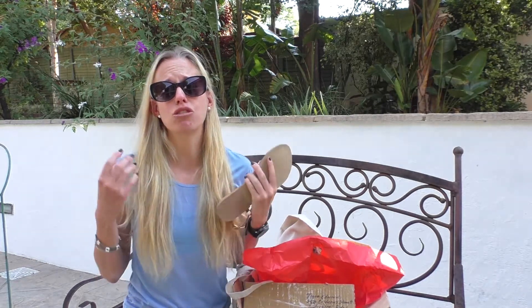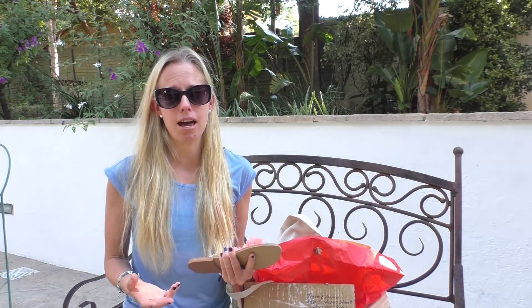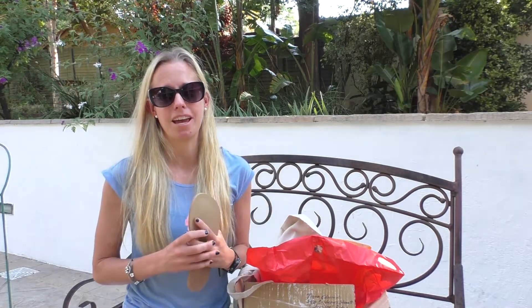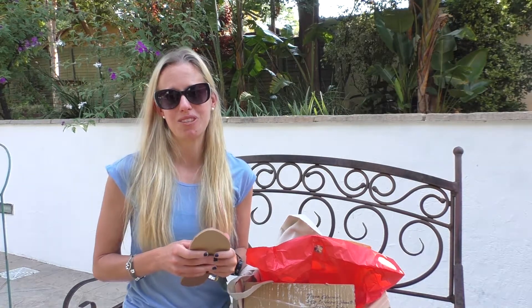It's real leather, also handmade. What more could you really ask for? Thank you so, so much for spoiling me. I am like the luckiest, luckiest girl in the world. What could make my day any better? Thanks so much for joining me guys.